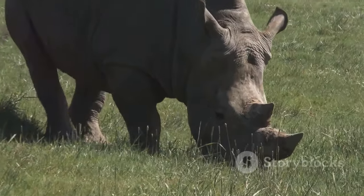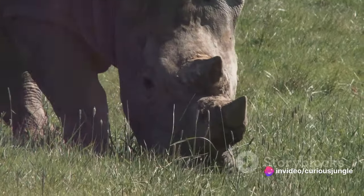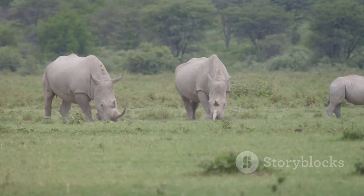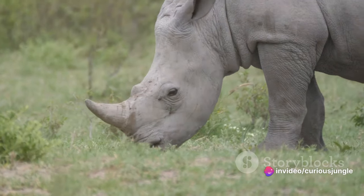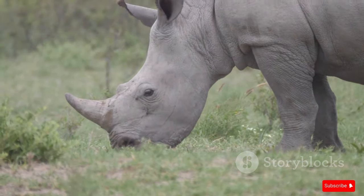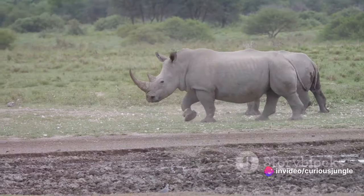The numbers paint a sobering picture. Over the last four decades, the population of rhinos has seen a shocking decline — from hundreds of thousands, we are now down to a few tens of thousands. Each rhino lost is a blow to biodiversity and a sad reflection of our failure as stewards of the planet. But there is a glimmer of hope. Conservation efforts are underway around the globe, from anti-poaching patrols to breeding programs, from habitat restoration to community education, working tirelessly to turn the tide.